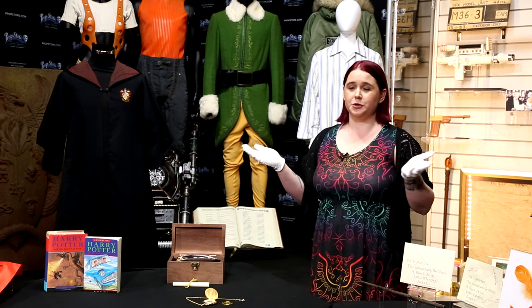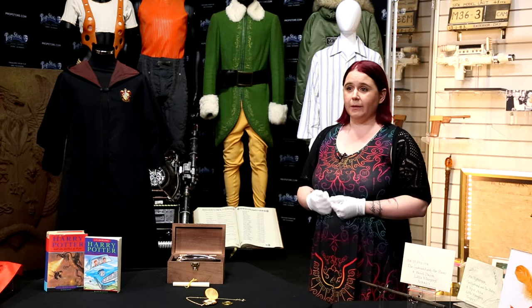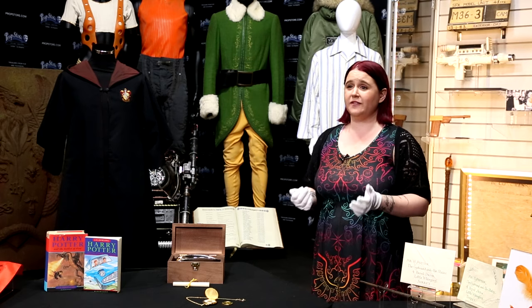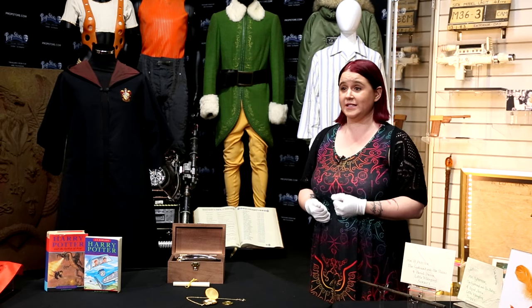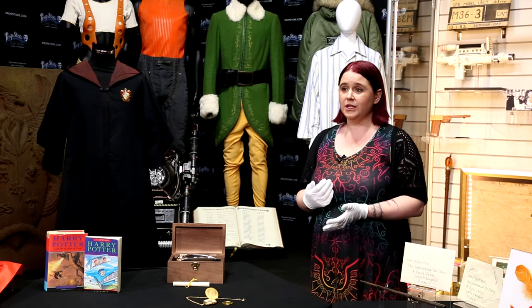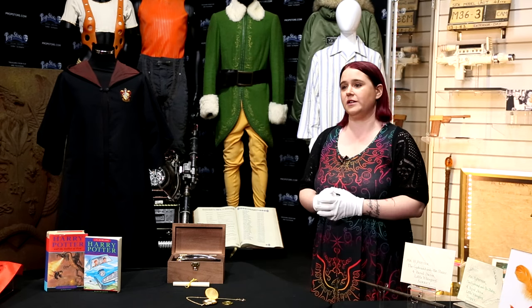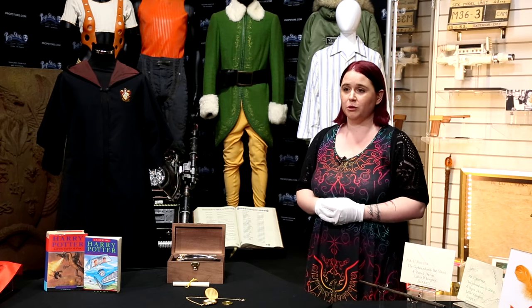Today I'm going to talk to you about some superb lots from JK Rowling's Wizarding World. I'm going to go into detail on about 10 of these but there are 25 items from the Harry Potter and Fantastic Beasts movies in the auction. You can view them all on the online catalogue as well as content from hundreds of other titles at propstoreauction.com.